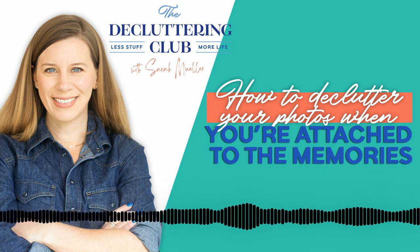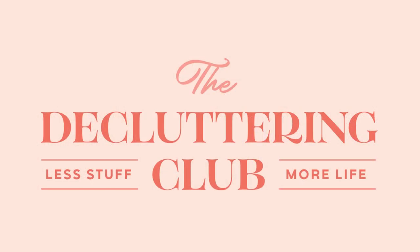That's what I have for you today. I'll talk to you soon. If you enjoyed this podcast, would you leave us a review on iTunes or wherever you get your podcasts? It would really help us get the word out. To start your decluttering journey, go to thedeclutteringclub.com/start.